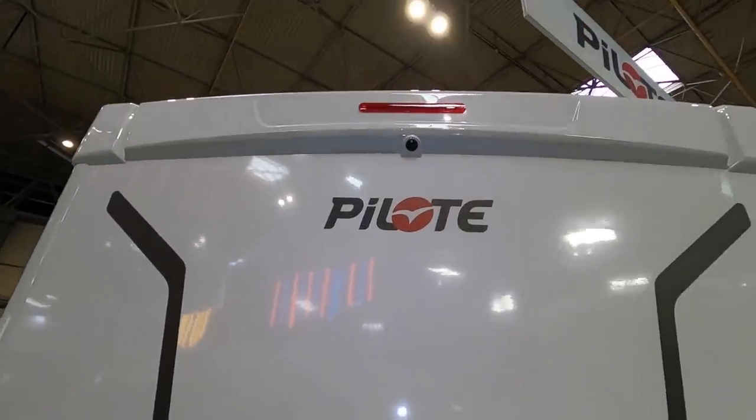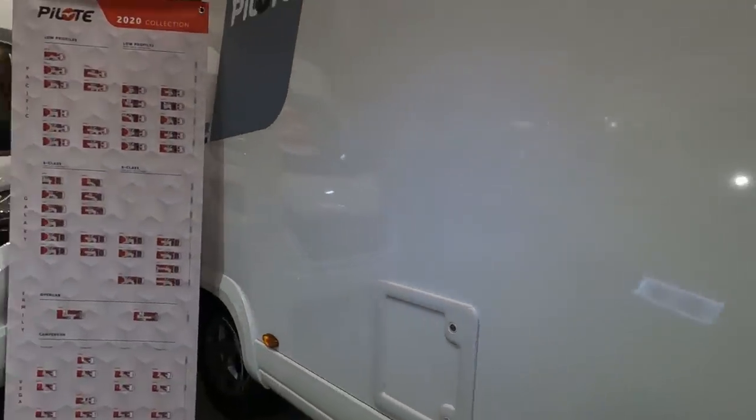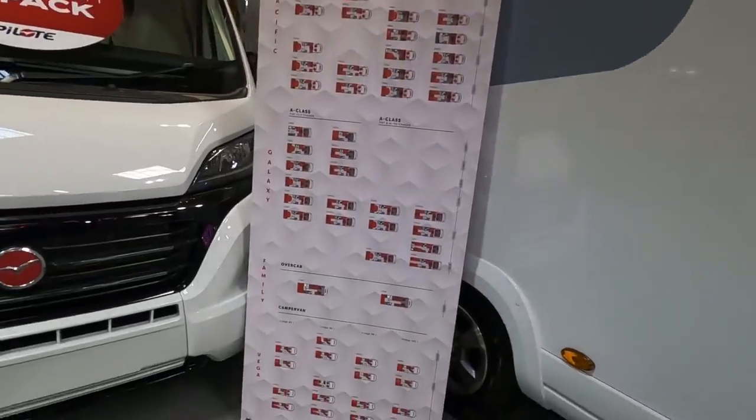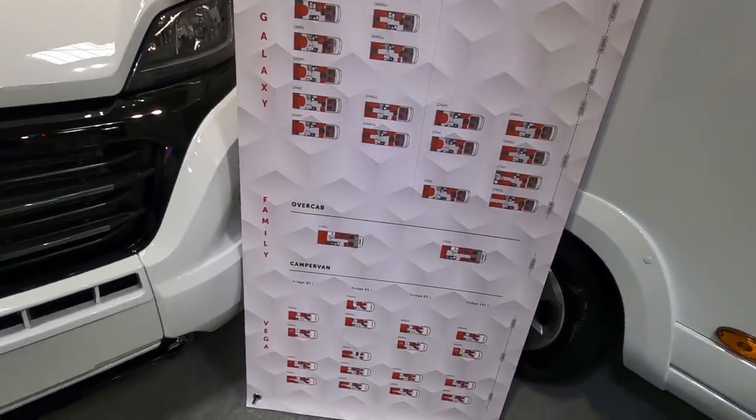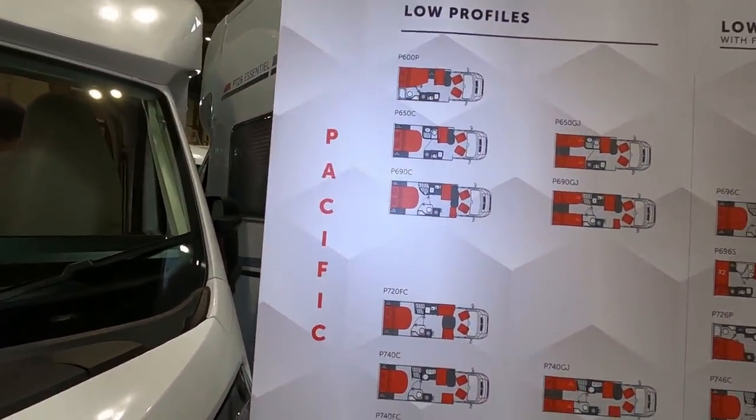Looks like there's a reversing camera on the back there. The toilet's on this side. It's quite a range — that's the whole Pacific range. There are a fair few in the Pacific range.